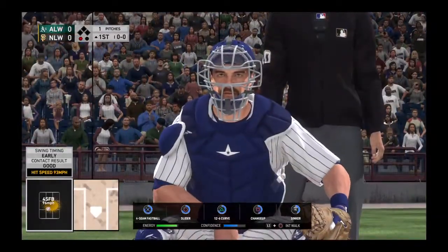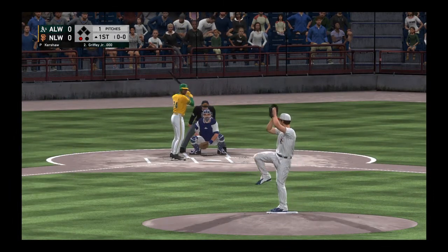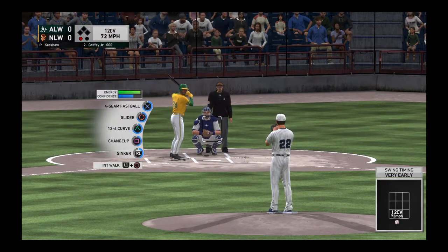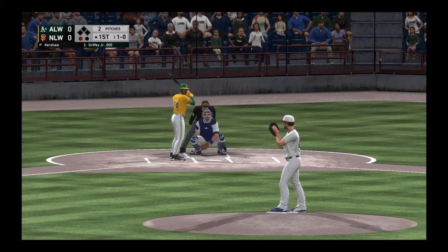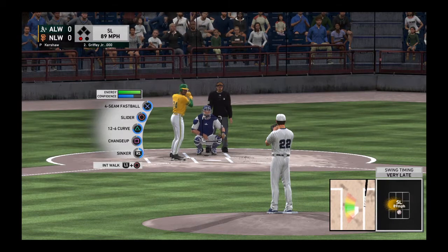Ready now, Ken Griffey Jr. will get to take his first cuts here. He's ready, here's the first offering. And he takes ball one. Temperature here at game time, a comfortable 75 degrees tonight. And it's a ball and a strike to Ken Griffey Jr.